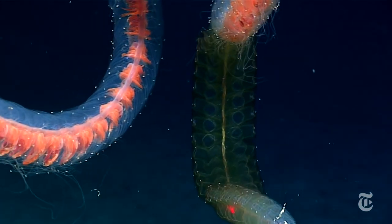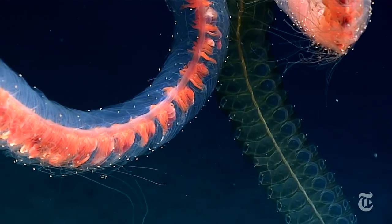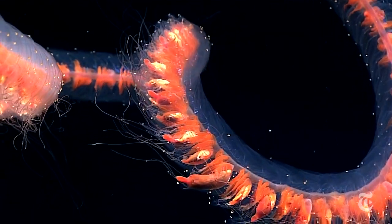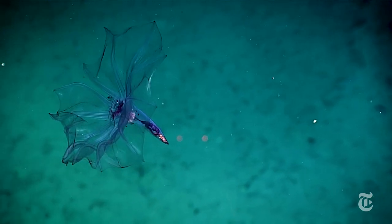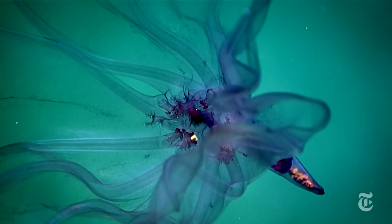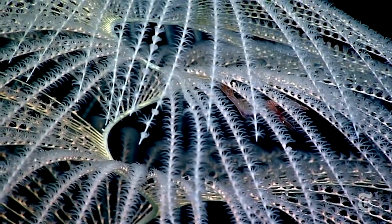This is a deep-water siphonophore. It's actually a colony of smaller creatures which have specialized tasks like swimming and reproduction. And here's a sea cucumber, built for traveling the open ocean. And this lacy construction is a soft coral.